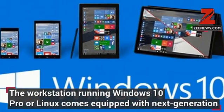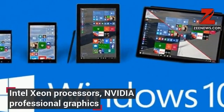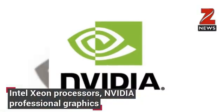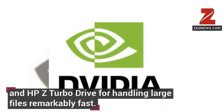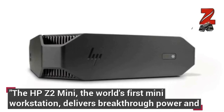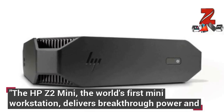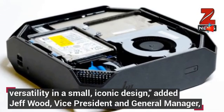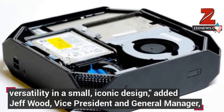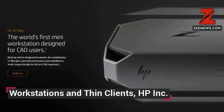the workstation running Windows 10 Pro or Linux comes equipped with next-generation Intel Xeon processors, Nvidia Professional Graphics, and HP Z Turbo Drive for handling large files remarkably fast. The HP Z2 Mini, the world's first mini workstation, delivers breakthrough power and versatility in a small, iconic design, added Jeff Wood, Vice President and General Manager, Workstations and Thin Clients,